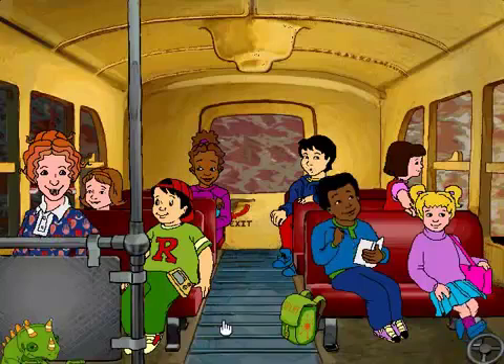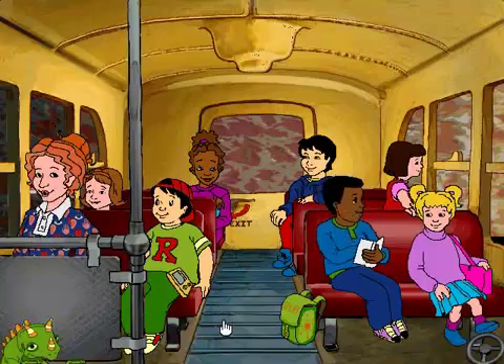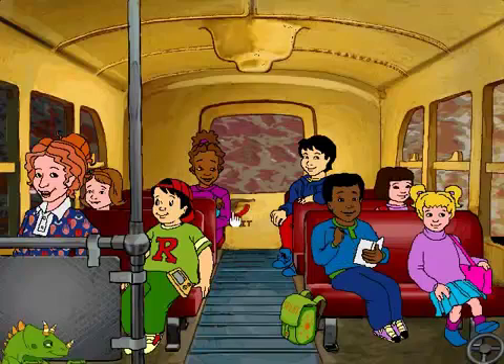How is Arnold's body like a garden? He's got swallows in his throat and butterflies in his stomach.